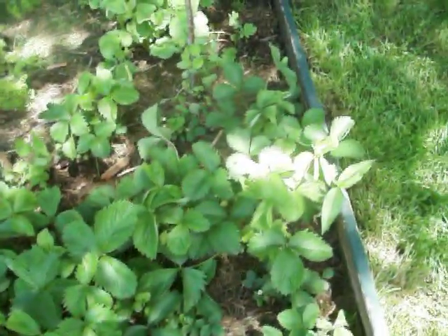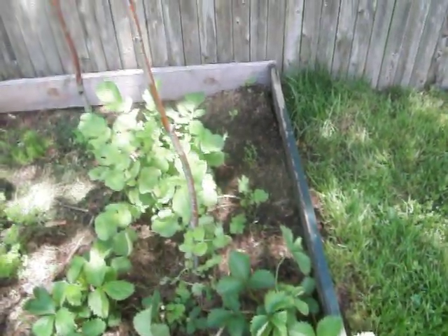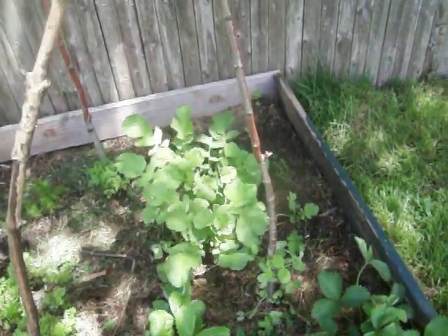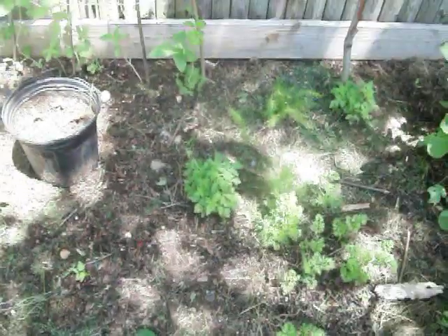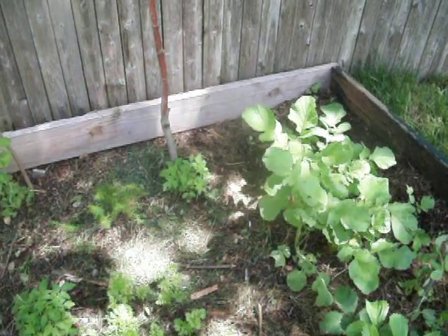Here we have strawberries, more strawberries, and a couple of peas on a pole. I got more radishes back there with some green zucchinis. Got more carrots. A couple of tomato plants that came back from last year — that tomato plant and that tomato plant. Purple Cherokee.